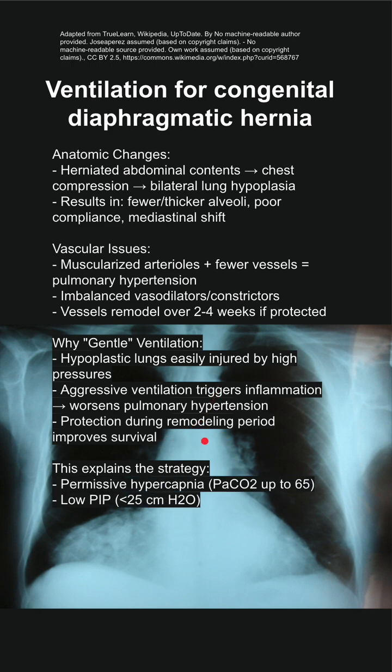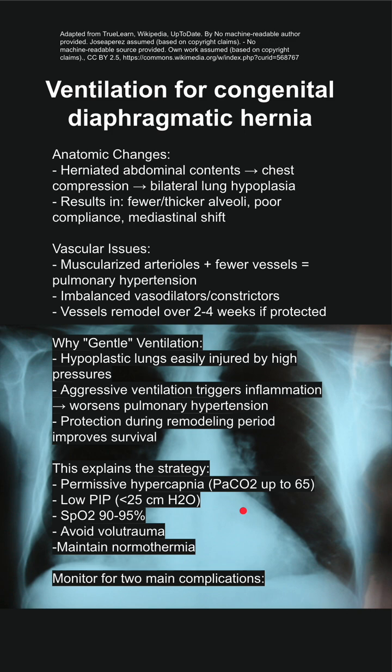Your strategy will be permissive hypercapnia — you can allow PaCO2s up to 65. You want low peak inspiratory pressures; keep them below 25. You want SpO2s between 90 and 95, and you want to avoid volume trauma and maintain normothermia.